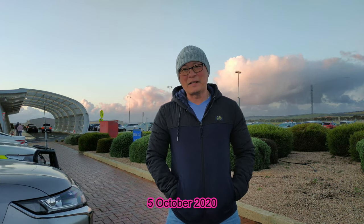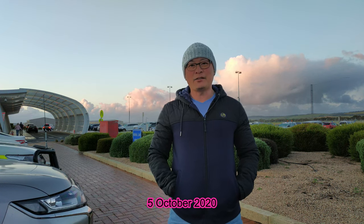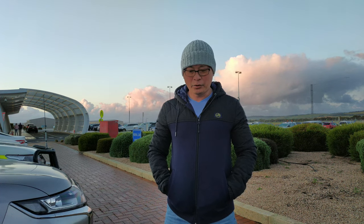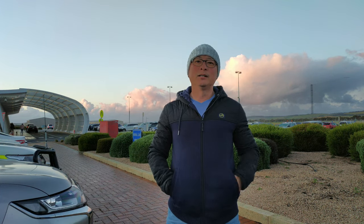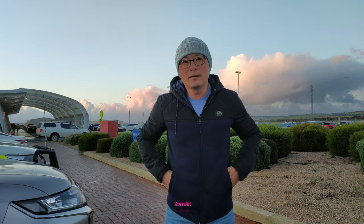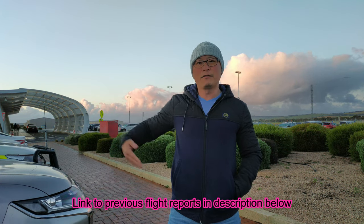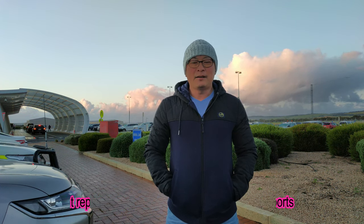Good morning guys, it's the end of another fantastic stay here in Port Lincoln and today it's time for me to head back to Adelaide. This morning we're flying on QantasLink. The last time I did this flight it was with Rex, so this is a good opportunity to do a little comparison between both airlines. If you haven't seen my outbound flight from Adelaide to Port Lincoln, I'll link it in the description below.